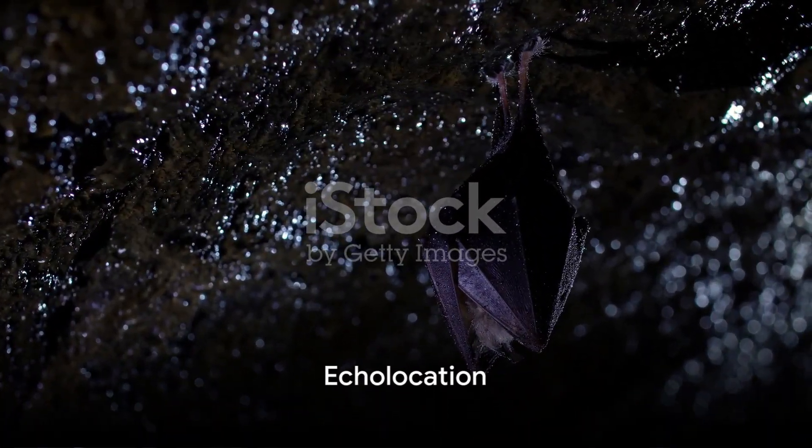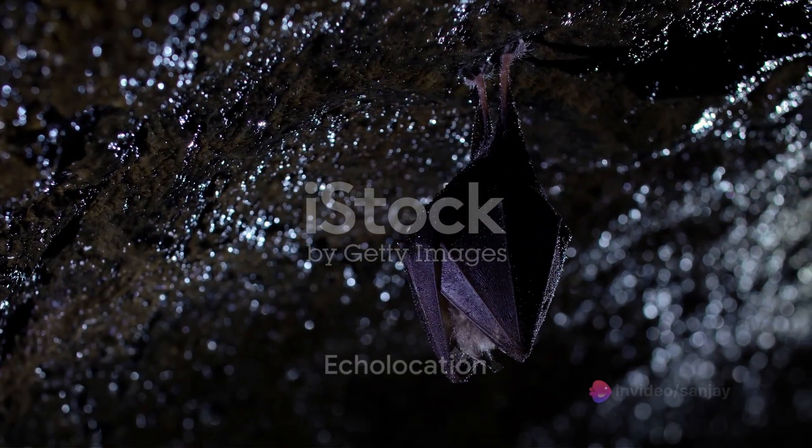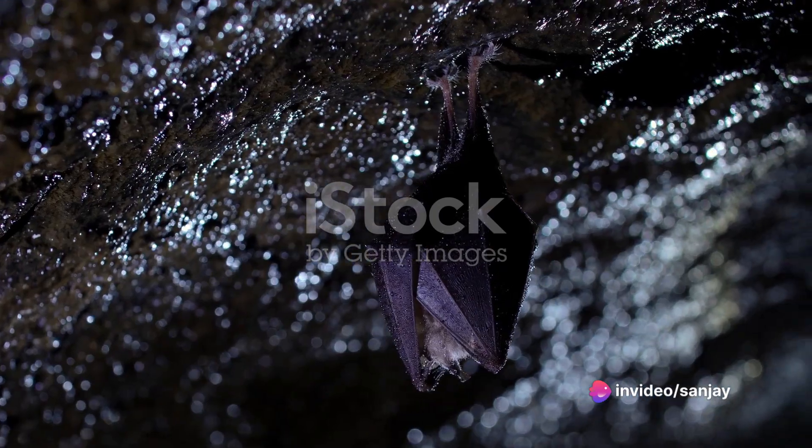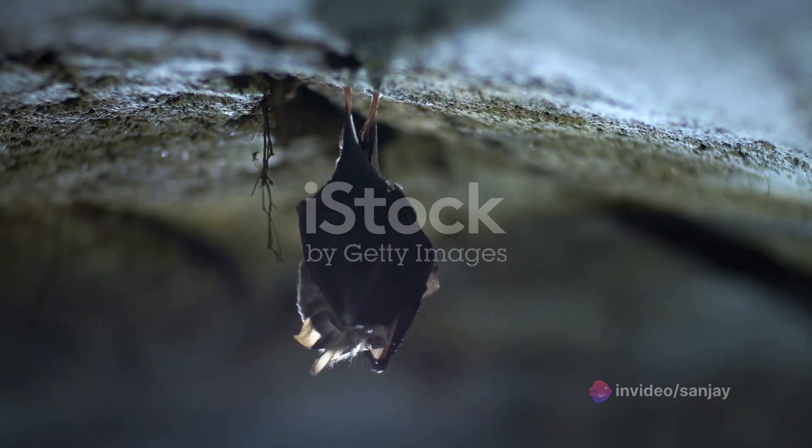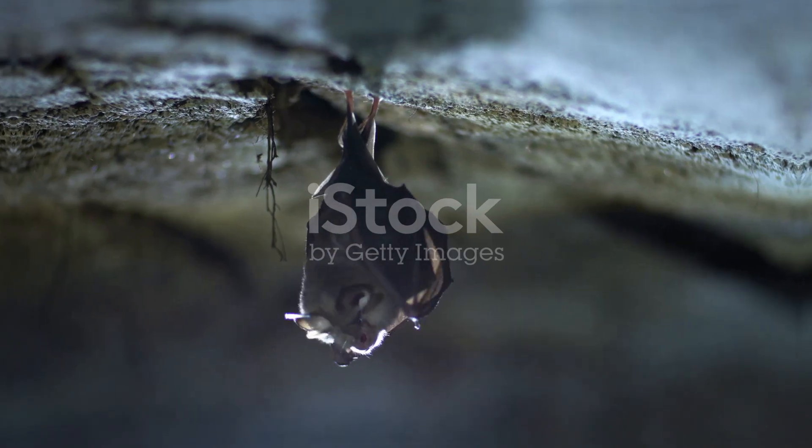Bats are known for their ability to navigate in the dark using echolocation. They emit high-pitched sounds and listen for the echoes to determine the location of objects and prey. This skill is crucial for their survival and hunting.